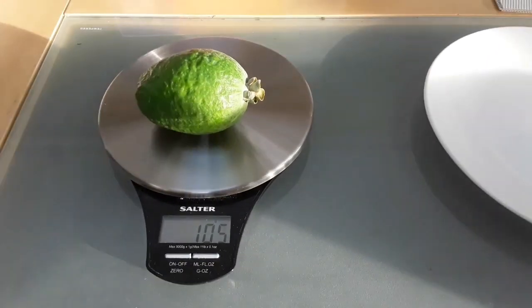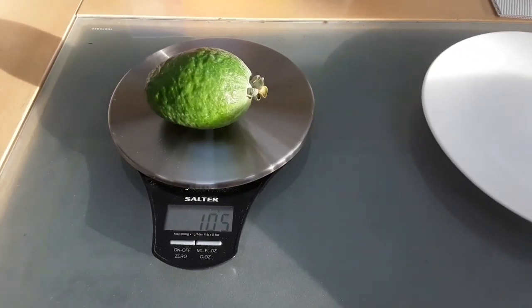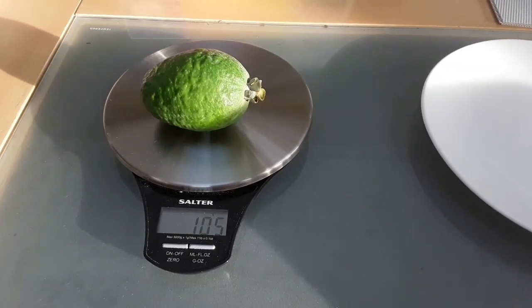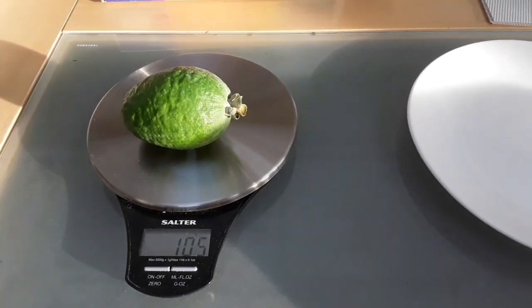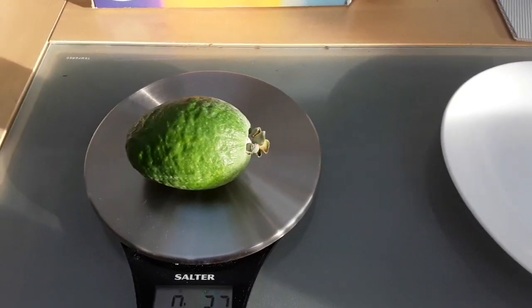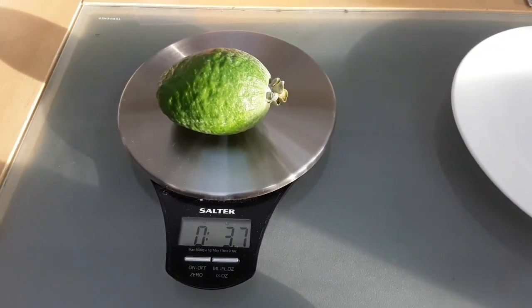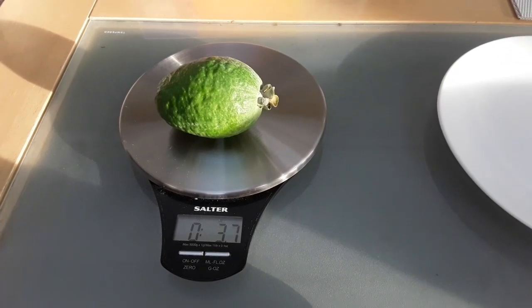The answer is it's around 105 grams. As I suspected, this is the largest pineapple guava I've ever had off any of my plants — they're only just starting to come into fruiting now, so that for me is a fantastic size. And the weight in ounces is 3.7 ounces, for anyone interested in the imperial weight.